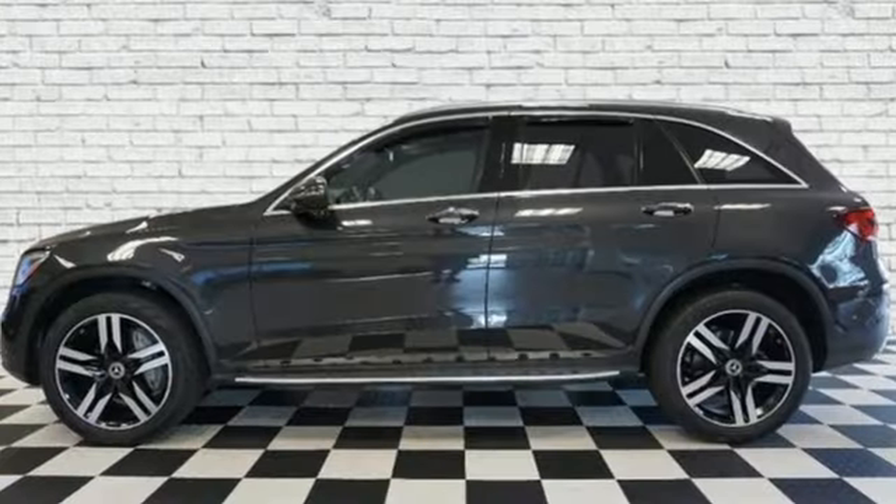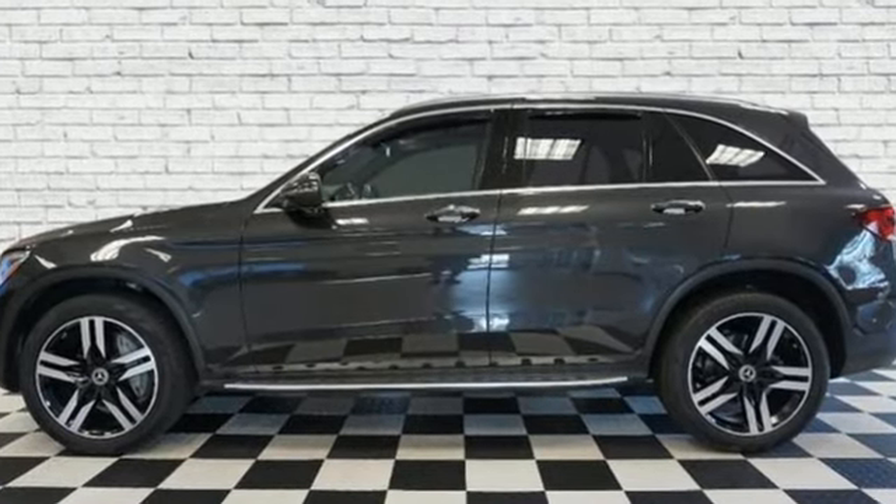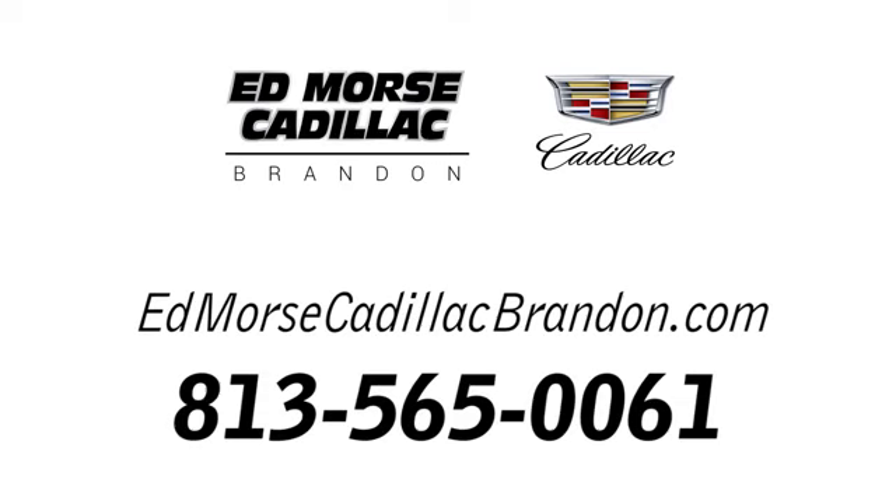Mercedes-Benz: high style, high performance. See it for yourself when you take it for a test drive. Call us today at 813-565-0061. For value and for service, it's Edmarsh.